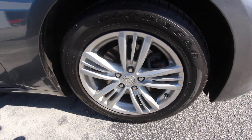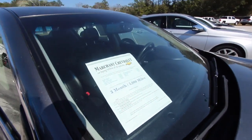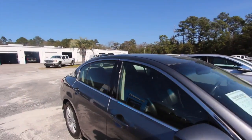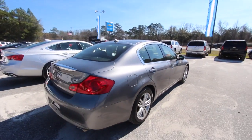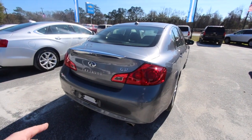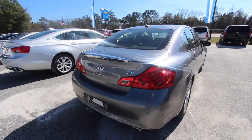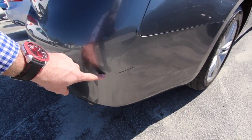Nice looking tires, nice looking wheel — it's a 17-inch alloy. Does come with Marchant Chevy's three-month, 3,000-mile warranty. Got a sunroof. Again, the Infiniti is a luxury vehicle made by Nissan, so it's going to have a lot of nice standard features. It's got dual exhaust, backup sensors, and a backup camera.